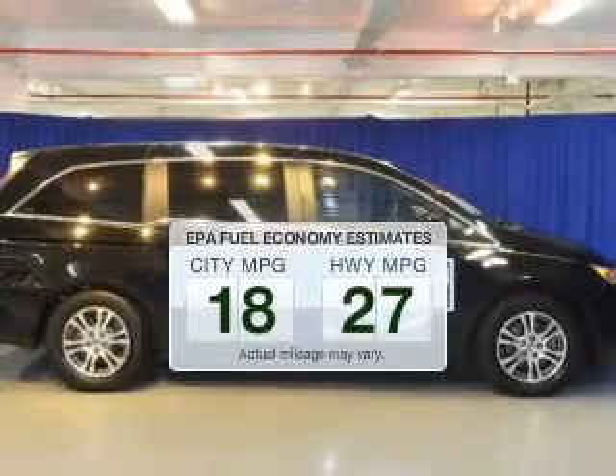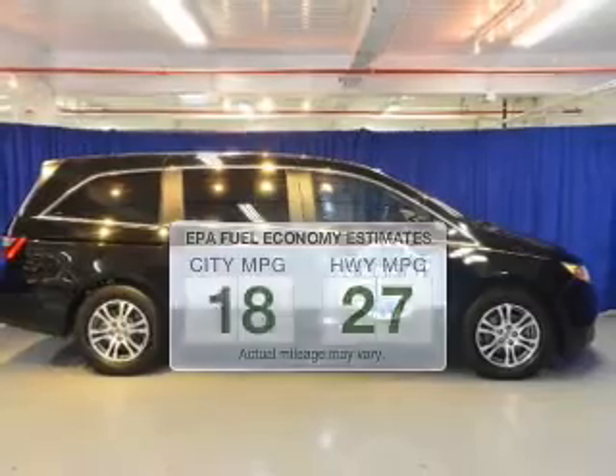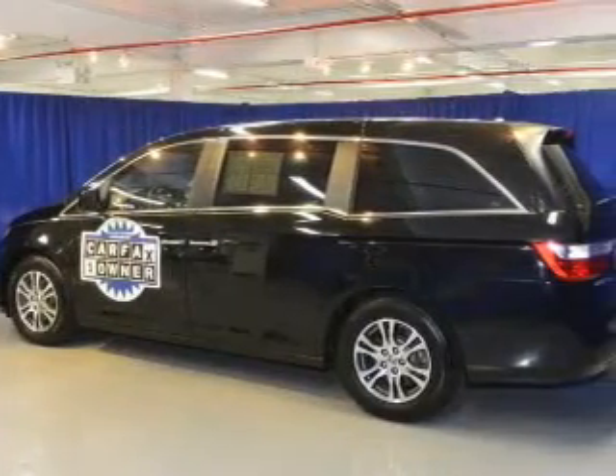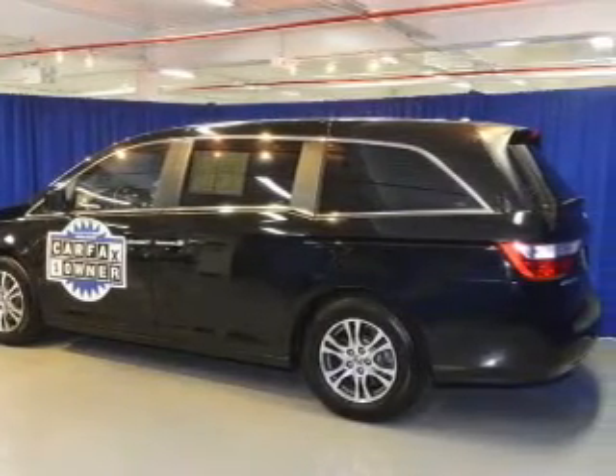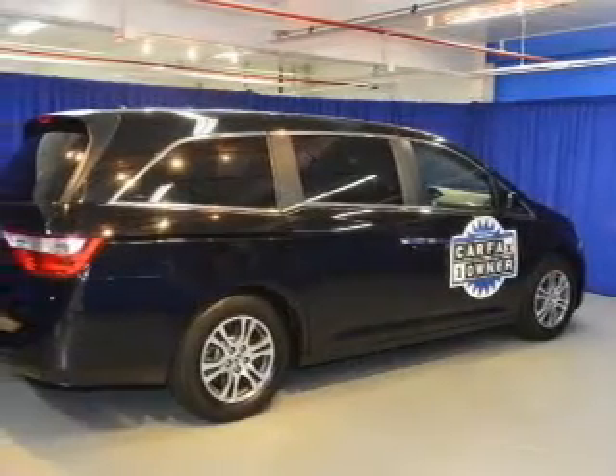Better gas mileage means better long-term driving, and this ride delivers with a great low fuel consumption rate. The powertrain includes front-wheel drive with a reliable six-cylinder engine that responds smoothly to its five-speed automatic transmission.